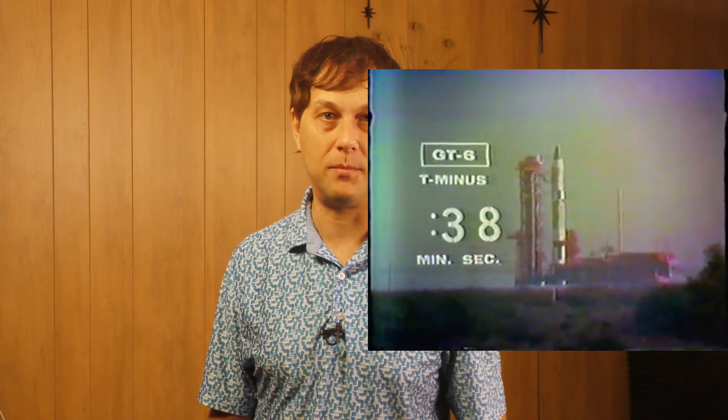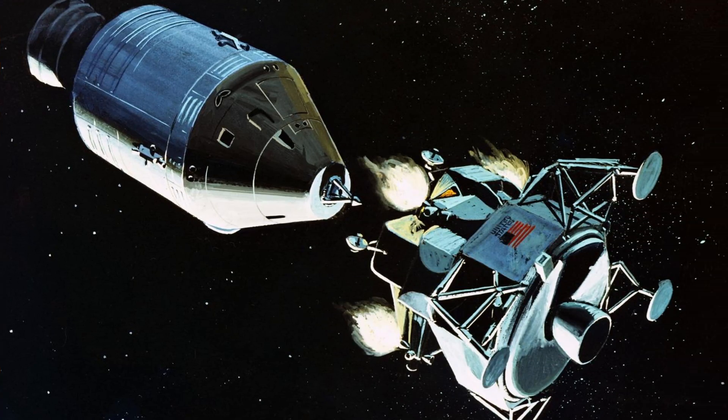Apollo's sheer size, propelled by the monstrous Saturn V rocket, allowed for a much more robust and flexible lunar mission profile — specifically the Lunar Orbit Rendezvous. LOR involved a command module, a service module, and a dedicated lunar lander, allowing for separate vehicles to handle different phases of the mission. This was far more efficient than a direct ascent with a single massive lunar Gemini.